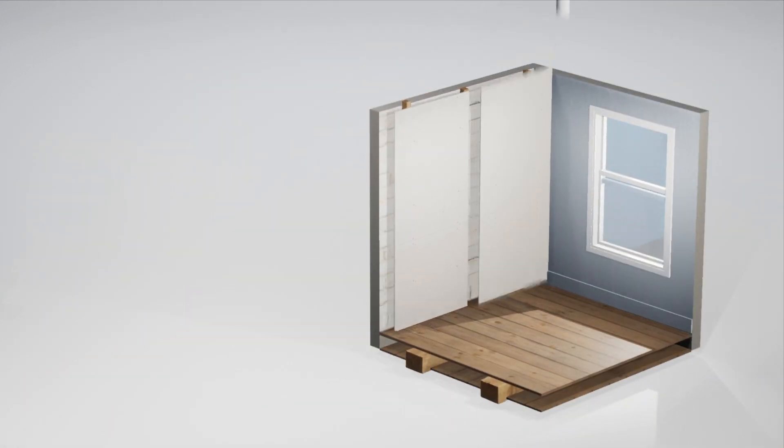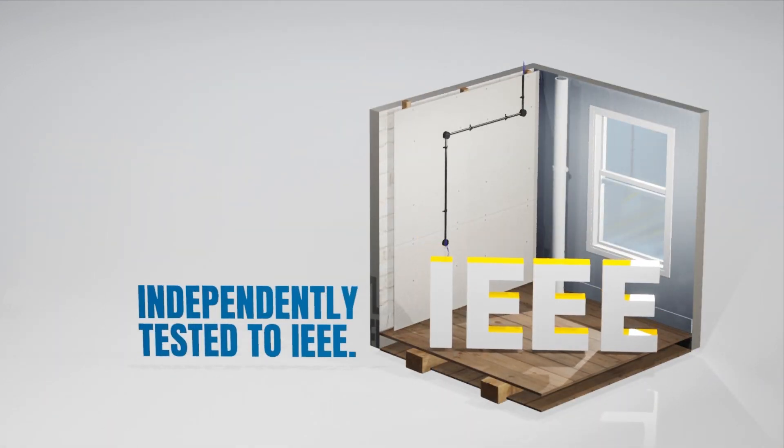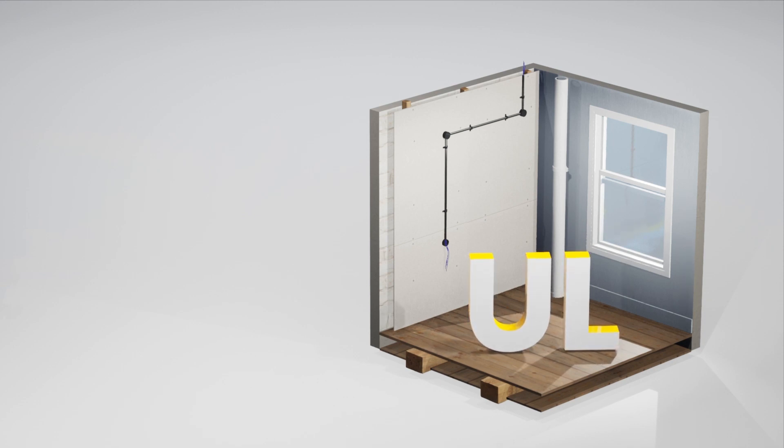Yellow 77 has been independently tested to IEEE and UL standards, and are clearly labeled to enable electricians to verify compatibility.